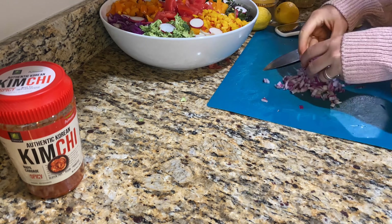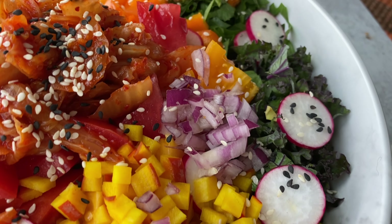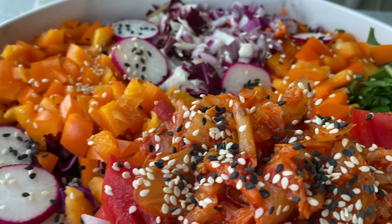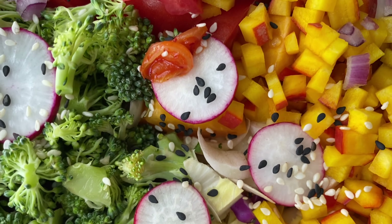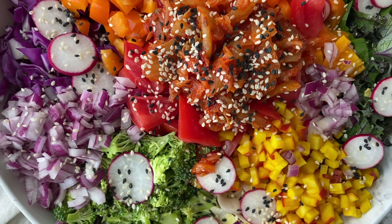There are radishes, golden beets, red onion, and all kinds of deliciousness in here. Of course we added kimchi — I've been eating a lot of kimchi lately and I really enjoy it on my salads. I cannot get over how beautiful the colors are; the more variety I add, the more colors I get in my salads.